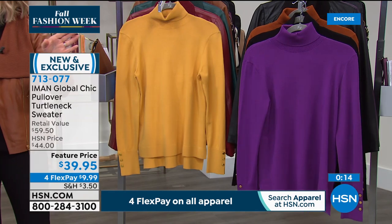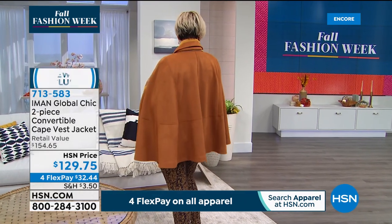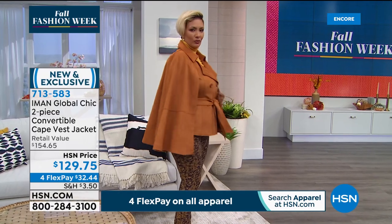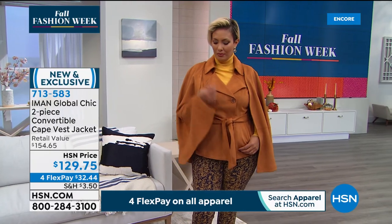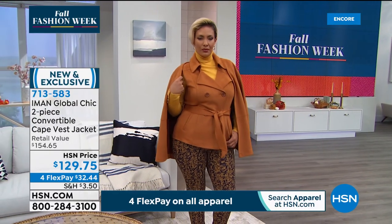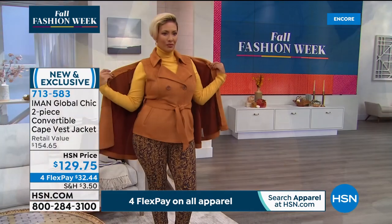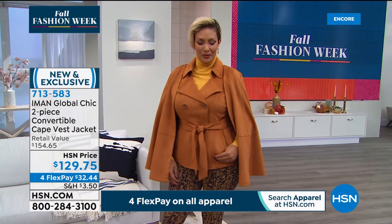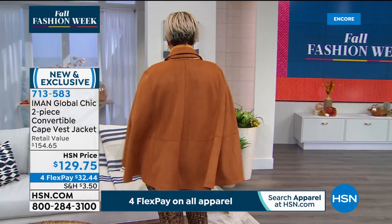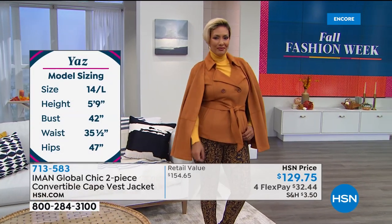A lot of ladies are asking about this cape — it's actually two pieces: a cape that zips and becomes a vest. Let me show that again. How cute is that? The zipper is just under her collar. It's $32.44, done in a faux suede. We have it in black.